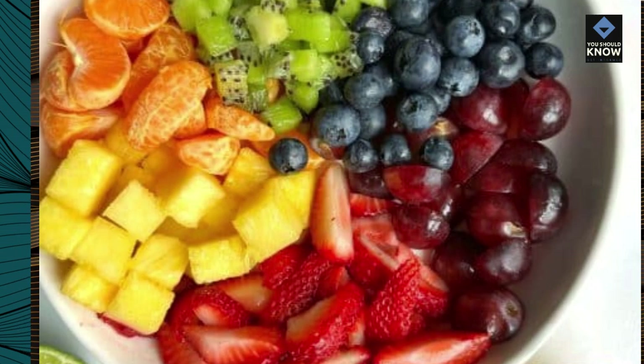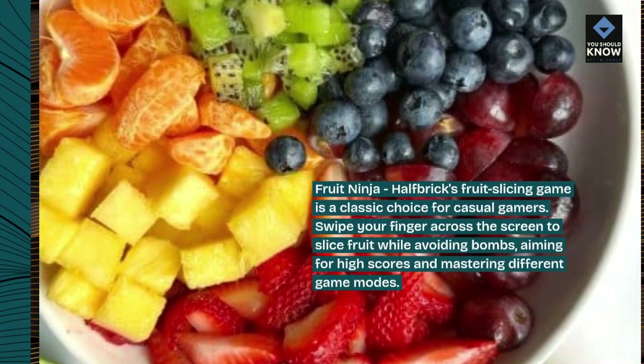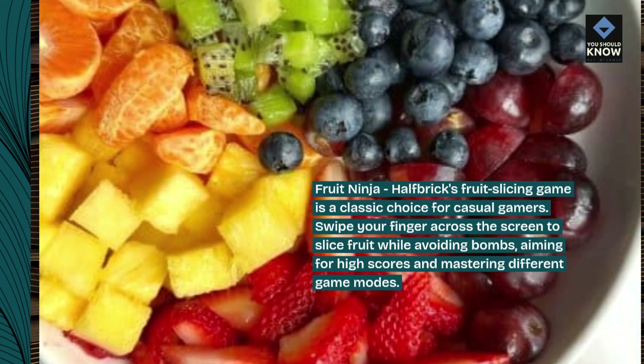Fruit Ninja: Halfbrick's fruit slicing game is a classic choice for casual gamers. Swipe your finger across the screen to slice fruit while avoiding bombs, aiming for high scores and mastering different game modes.